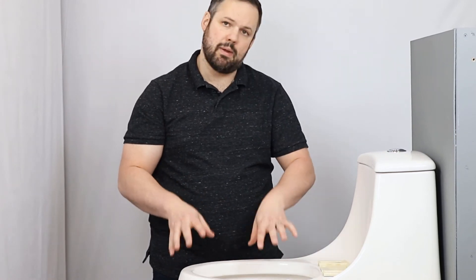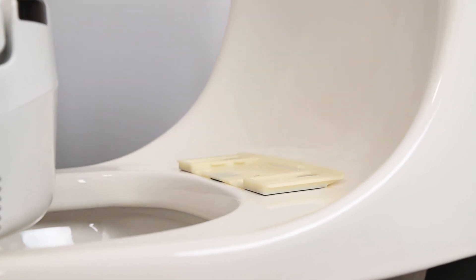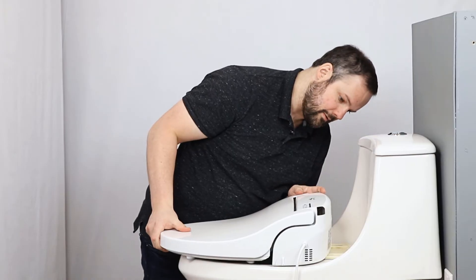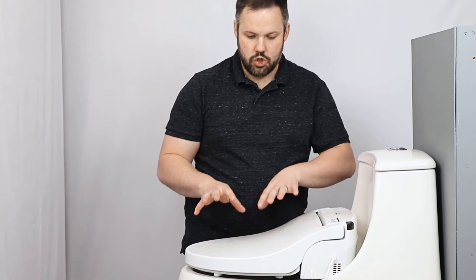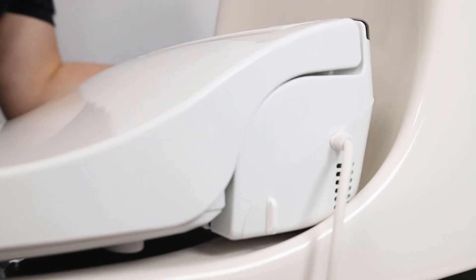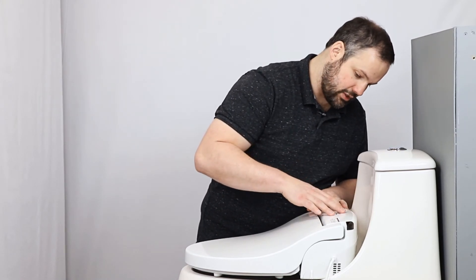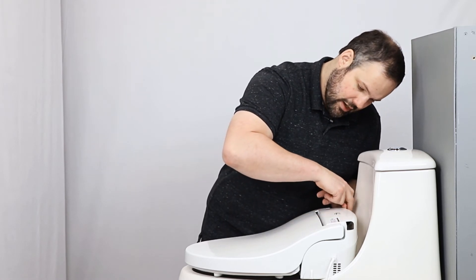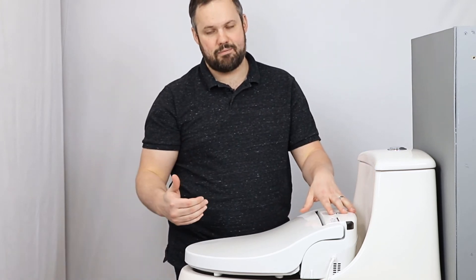Now that the mounting plate is installed to give us a bit more space, line up the mounting plate grooves on the Cascade 3000 and slide it into place. You should physically feel the seat snap into place. When looking down from the top, you should not be able to see the mounting plate — if you can see the lip of the mounting plate, the Cascade 3000 is not snapped in properly.